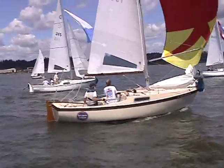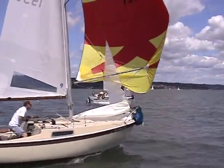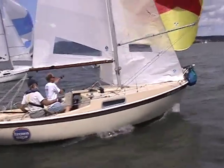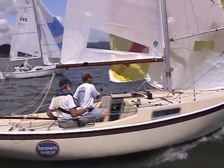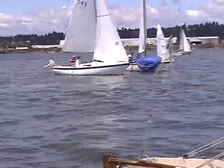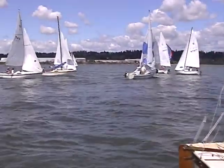Nice job here. We've moved the spinnaker trimmer to weather to try and get the boom up in the air. We've moved the pole tip down to try and keep the sail with a vertical profile, and the inboard and outboard ends of the pole relatively even. Groups coming downwind, flying the spinnakers. Obviously shorthanded today, so the crew is busy.